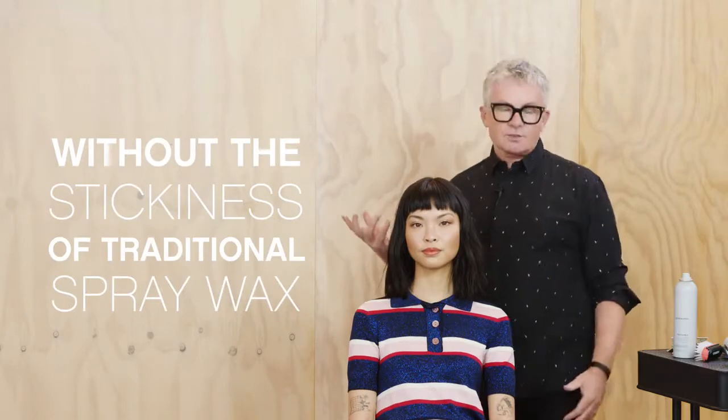I was looking for a finishing product that maintains texture and hold to reinforce the appearance of separation. Touchable Finishing Spray completes that perfectly imperfect look without the stickiness of a traditional spray wax.